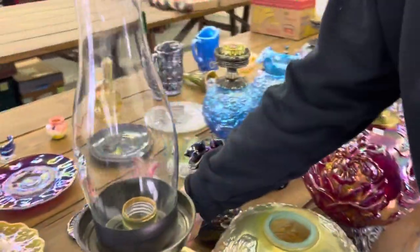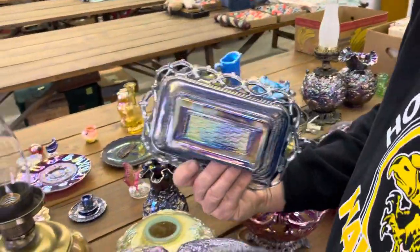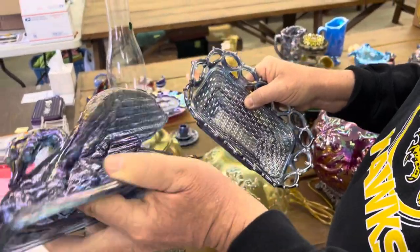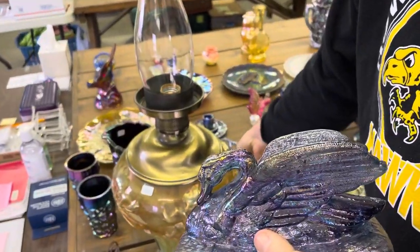You need two hands for that. This is kind of neat — it's a swan-covered dish. I have not seen this one, or maybe I have and just don't remember it. It's in kind of a lavender, lavendery blue color. Smoky lavender. It's really kind of neat.